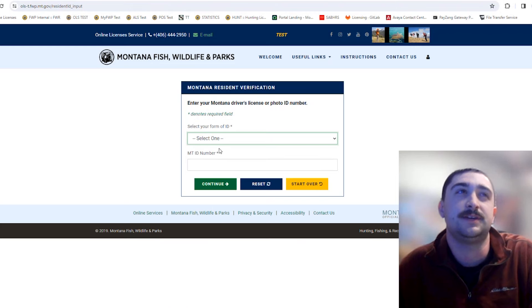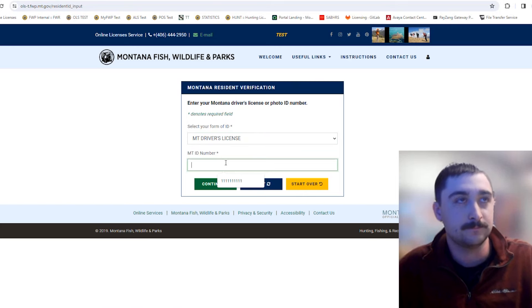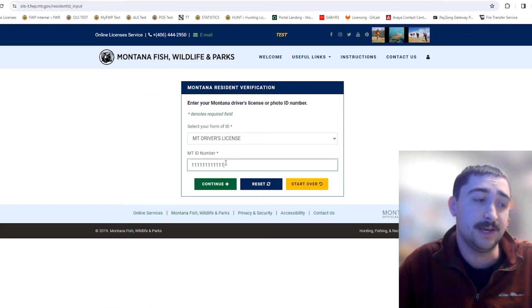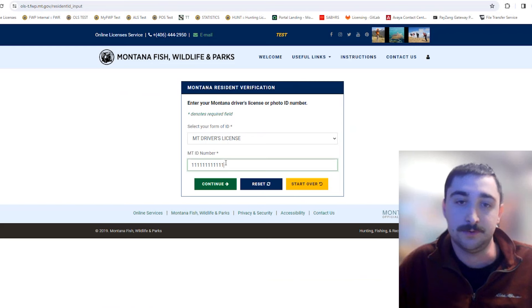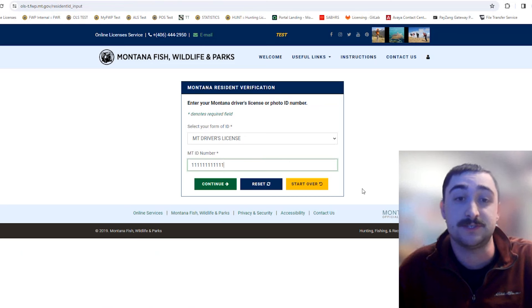The next screen will ask for your Montana driver's license or photo ID number. Some things that cause verification problems include the name on your ALS record not matching what's on your driver's license. This system actually uses the Department of Justice driver's license database to verify residency and that your name matches. If there's a shortened version in your ALS name, it could cause a verification error — call licensing and they can update your name to match your driver's license.